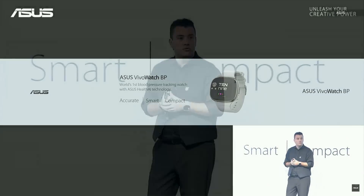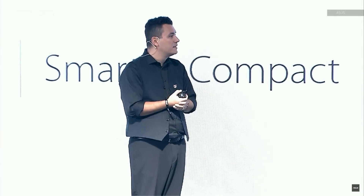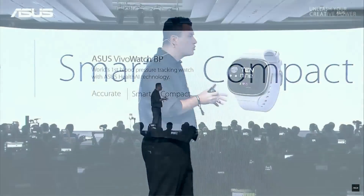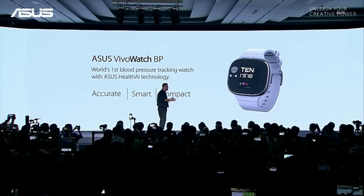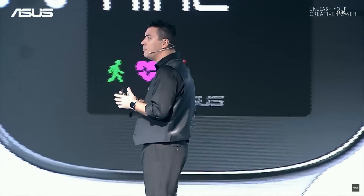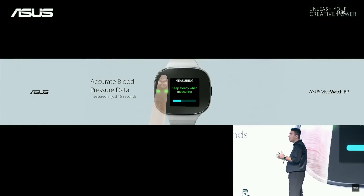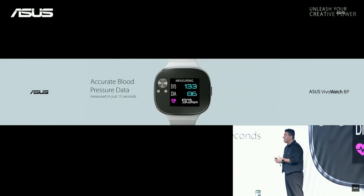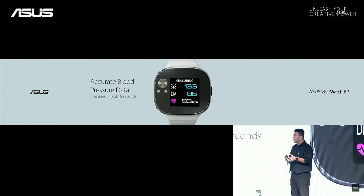The new ASUS VivoWatch BP — the first wearable blood pressure tracking device that packs our health AI technology with all the benefits of being accurate, smart, and compact. VivoWatch BP uses two different sensors for blood pressure measurement. We can get the blood transmission time from the heart to the measuring point and get the real-time blood pressure data in just 15 seconds.